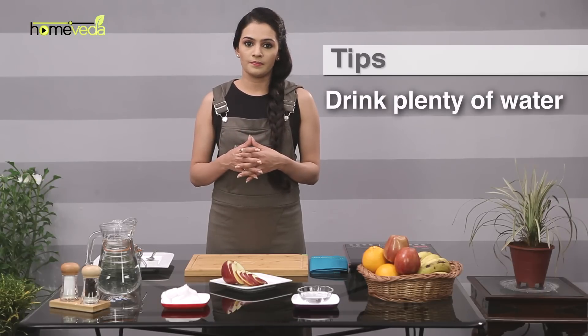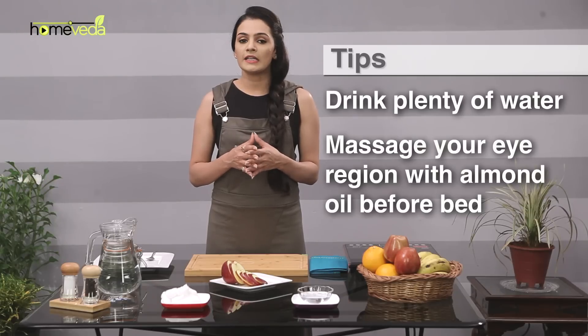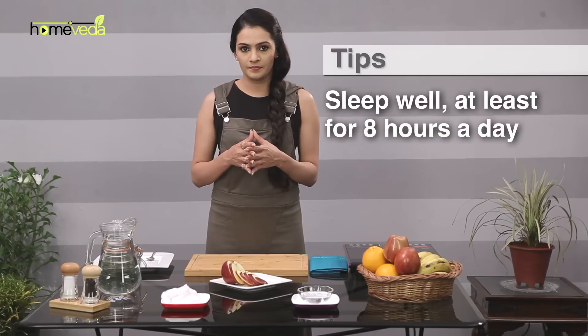Drink plenty of water. Massage your eye region with almond oil before bed, as it will ease blood circulation and will also provide vitamin E, which is essential for healthy skin. Sleep well, at least for 8 hours a day.